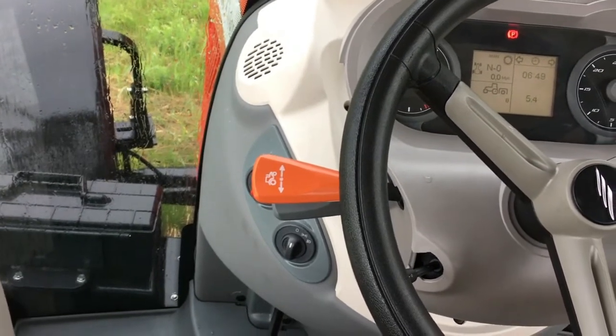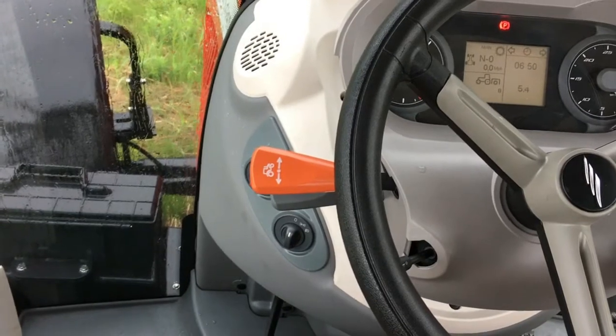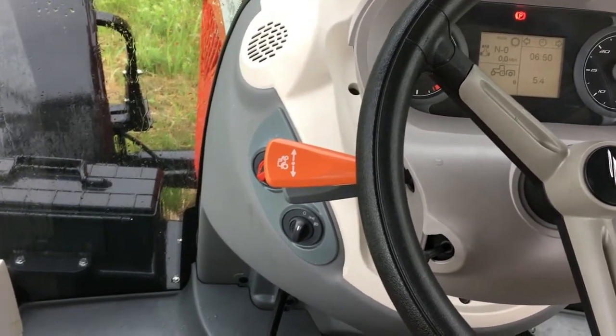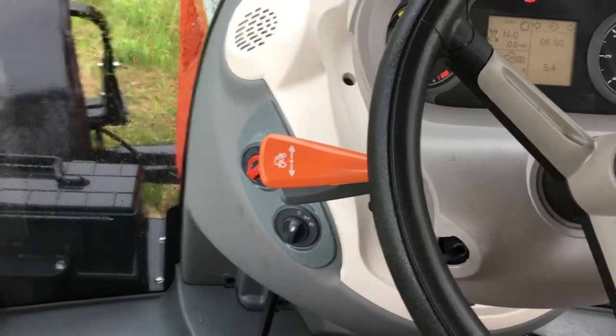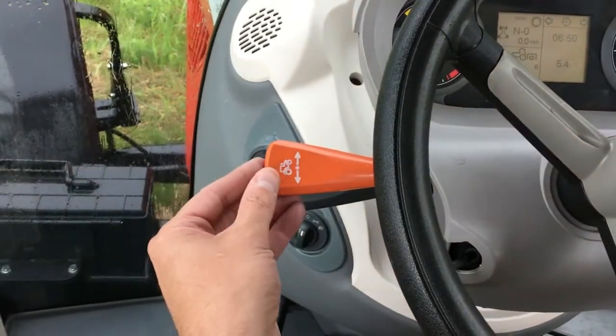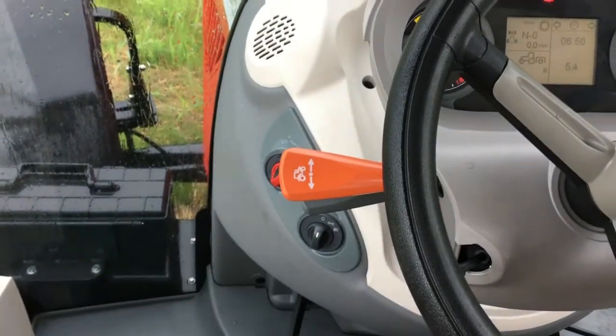The X7 Premium Series with ProDrive transmission is a PowerShift and PowerShuttle featuring a hydraulic multi-disc wet clutch with simple fingertip controls. There is no need to use the foot clutch when shuttling from forward to reverse and back again. It's as easy as moving the lever.